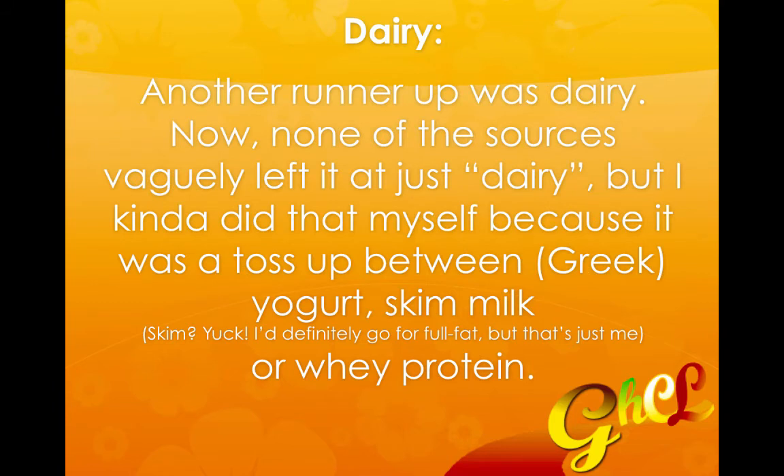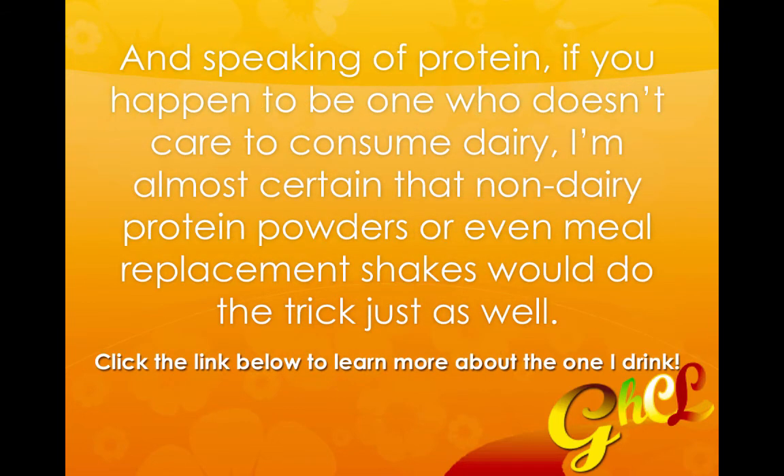Another runner up was dairy. None of the sources just vaguely left it at dairy — it was a toss-up between Greek yogurt, skim milk, or whey protein. And speaking of protein, if you happen to be one who doesn't really care to consume dairy all that much, I'm almost certain that a non-dairy protein powder or even a meal replacement shake would do the trick just as well.